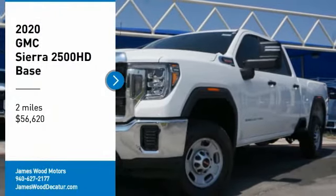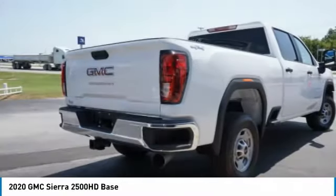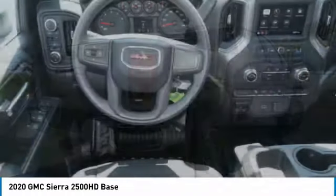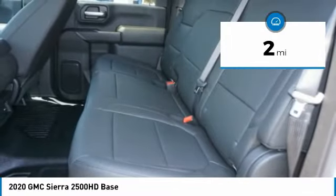Looking for the right vehicle? Check out the 2020 Sierra 2500 HD. The GMC Sierra 2500 HD has all your workhorse basics covered. No worries here — this vehicle has less than 100 miles. Here are some of this vehicle's great options.